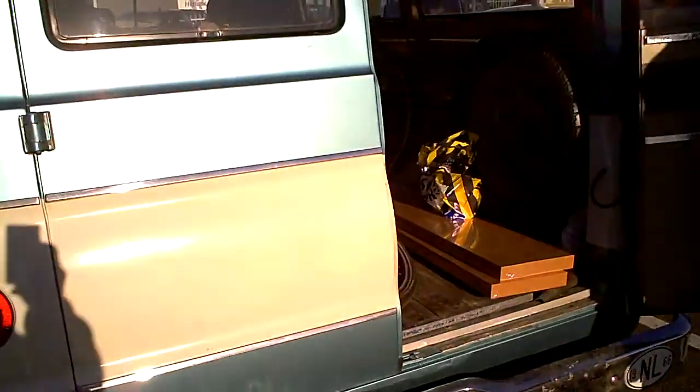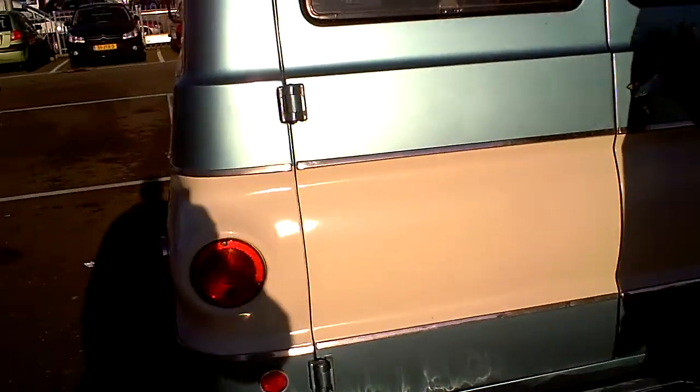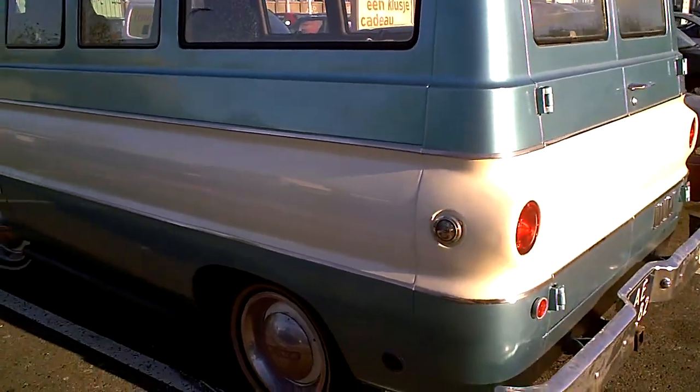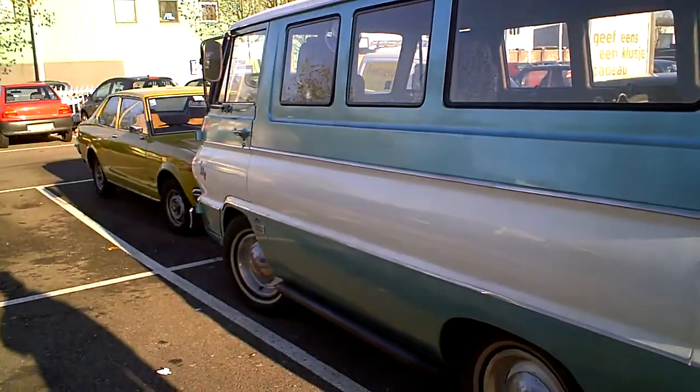How old is it? It's from '66. 66, I thought so. I thought at first it was a Corvair. Corvair also made a similar square model like this.